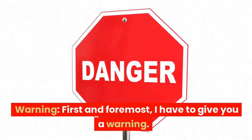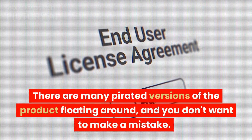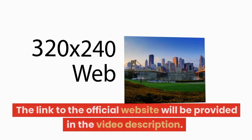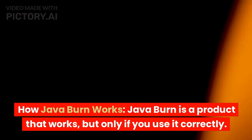First and foremost, I have to give you a warning: do not buy Java Burn from anywhere other than its official website. There are many pirated versions of the product floating around and you don't want to make a mistake. The link to the official website will be provided in the video description.